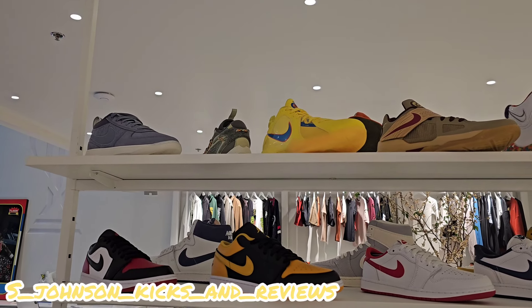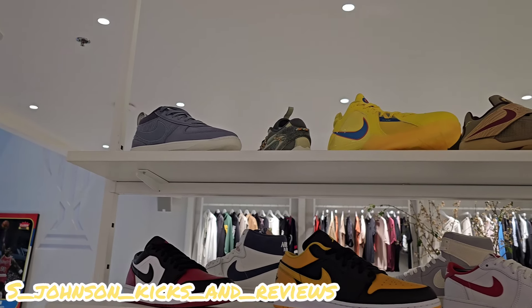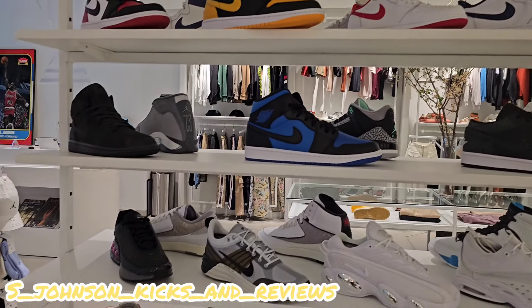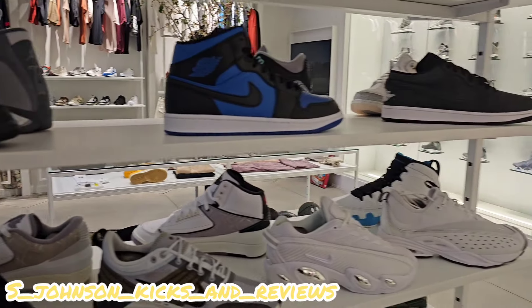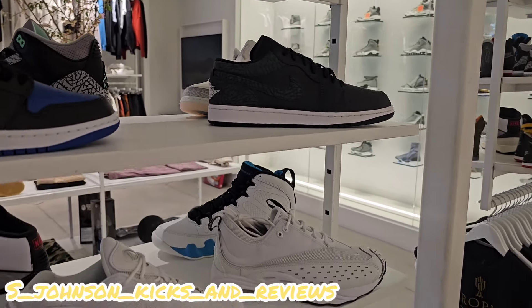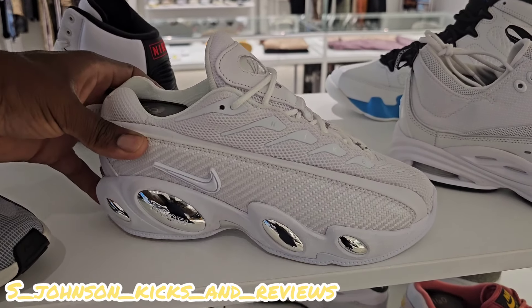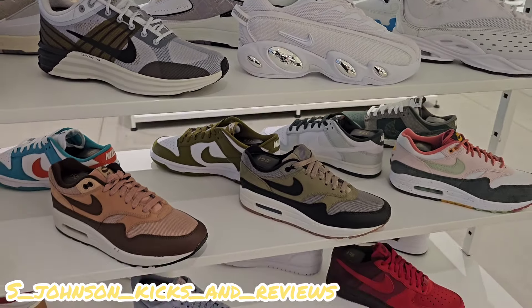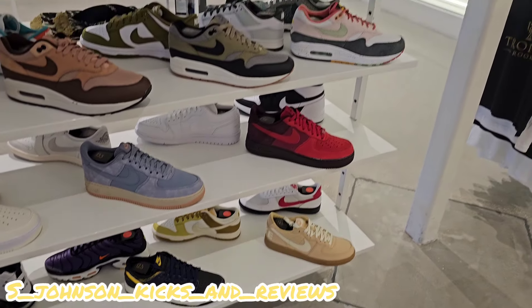Y'all see the basketball shoes up here — KDs, LeBrons. And that's a Jai 1, I believe. They got some decent selection up here. I just got these for work, I needed some all-black shoes. They got the Drake shoe right here. I'm going to see if they got the other one that just came out with the highlighter orange. They got some decent stuff over here. Black and white pandas — pandas are still sitting everywhere.